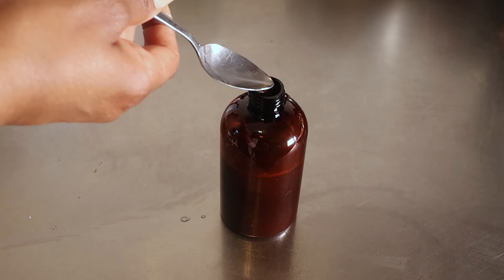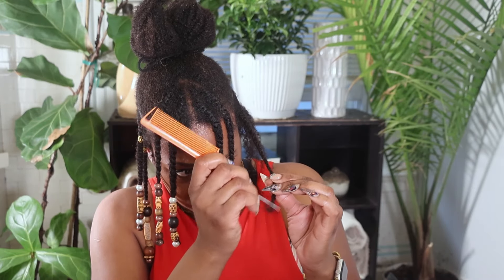I'll be starting this process with a pre-poo. I'm taking down my twists on camera for you guys. Sometimes when you have your twists in for a while, or twist too tightly or wrap the twist too tightly around the beads, it may be hard to unravel, but I use the end of a comb to help separate the hair.